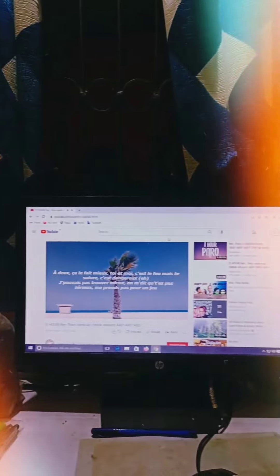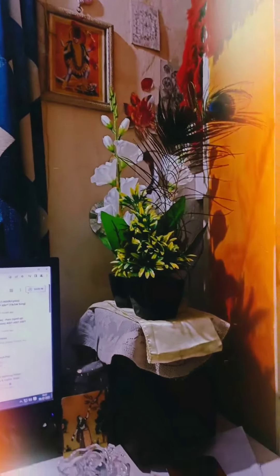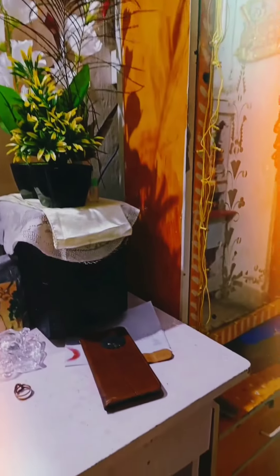Pizza khaya because ghar lotte lotte mujhe sham ho gayi thi and I was hungry. Then after pizza I did a little bit of padaai. Yaha par aap meri computer PC pe dekh sakte ho ki mein gaana sun rahi thi, but yeah.